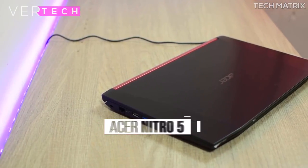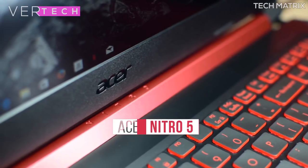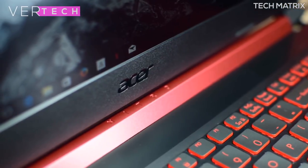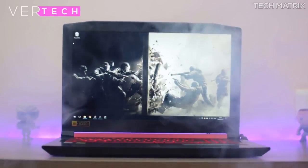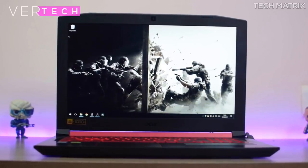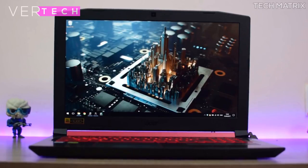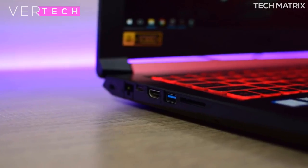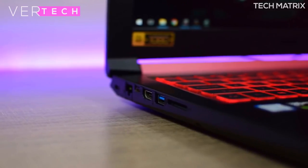Number 4 on the list is the Acer Nitro 5, which could just be the best-spec laptop at around $700. The build quality and design is quite good — it comes in a plastic build with a gamer-oriented look and is quite thin for a gaming laptop. The display is a 15.6-inch full HD IPS display with good-looking colors, contrast, and good viewing angles.